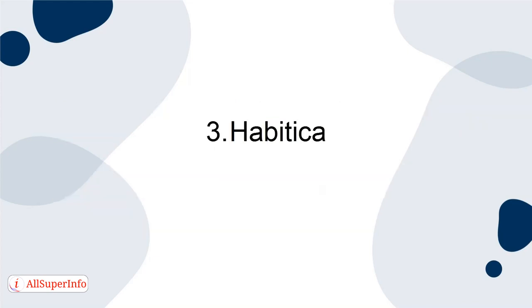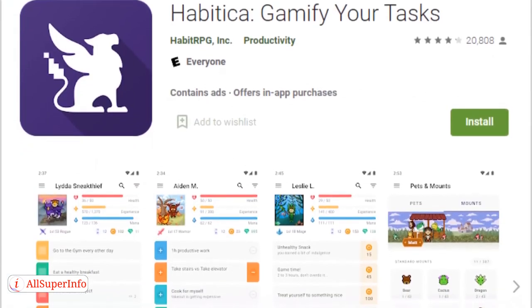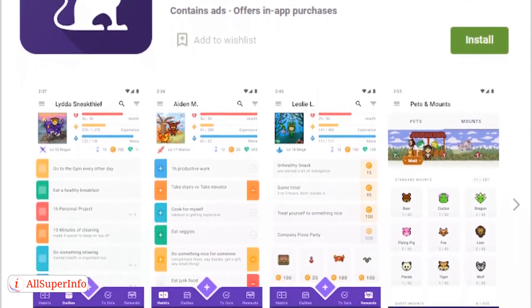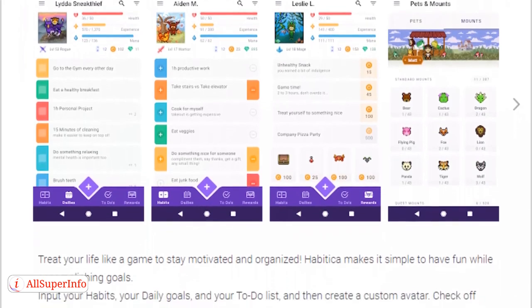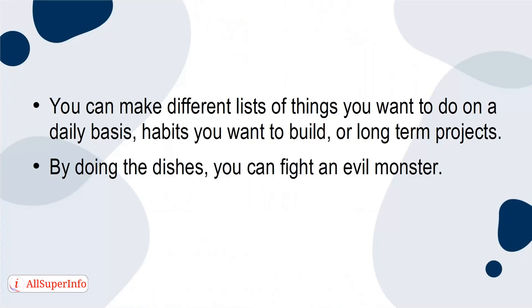3. Habitica. Habitica is perfect for anyone who still wants to be a magical video game character. The Habitica app is designed like an RPG — it guides you on mystical adventures that are progressed by accomplishing daily tasks. You can make different lists of things you want to do on a daily basis, habits you want to build, or long-term projects. By doing the dishes, you can fight an evil monster. What's not to love?